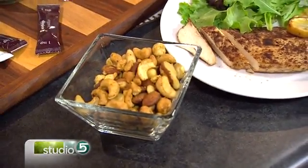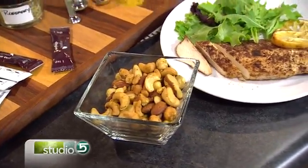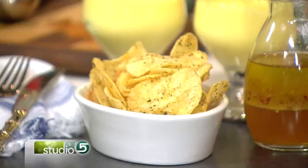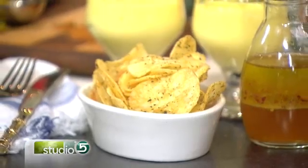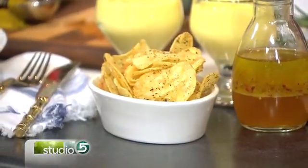Oregano — you use it in Italian tomato sauce, right? Throw it on potato chips. I threw the potato chips on a baking sheet in the oven, warmed them up, and tossed them with oregano. These are really good — totally cool snack and it tastes gourmet. This is a grocery store plain, salty potato chip.